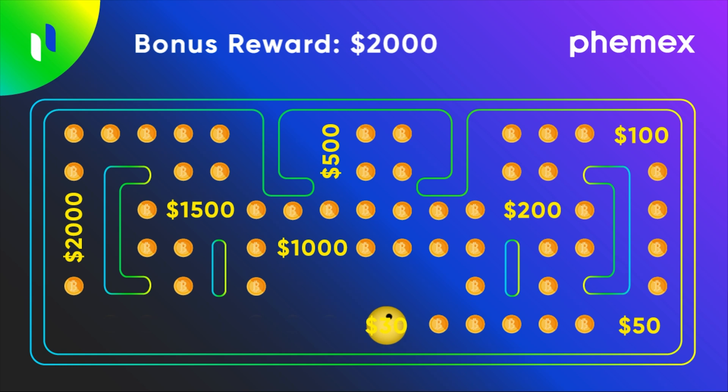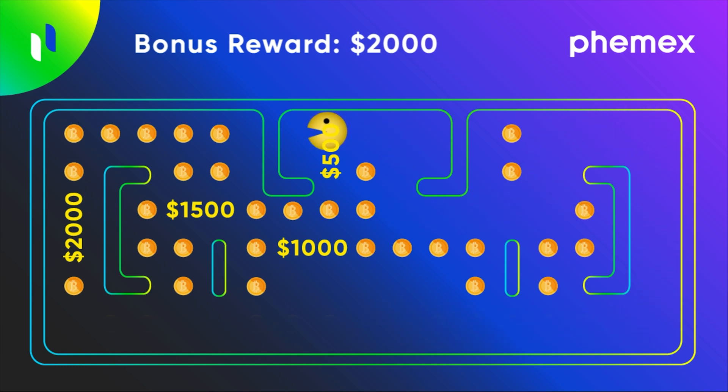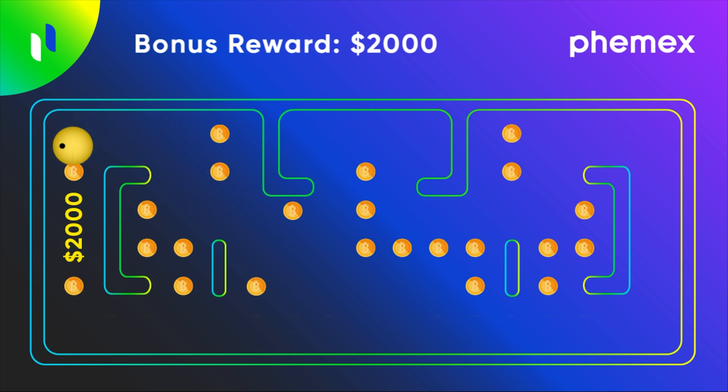Looking for more ways to earn? Deposit your Bitcoin on Phemex and get rewarded with up to $2000. Follow the URL in the description of this video for more details.